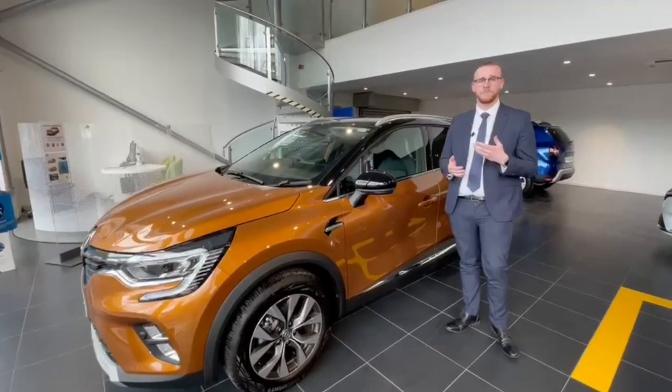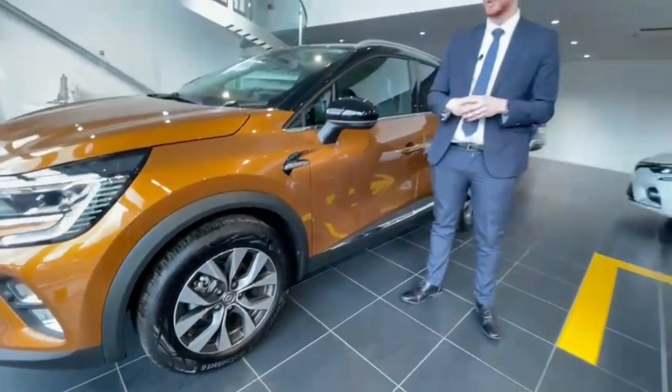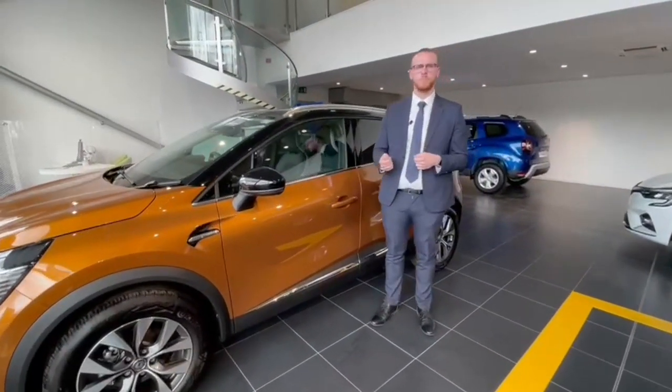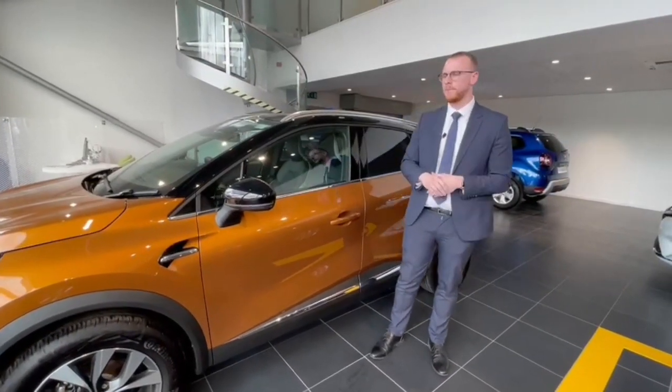That high driving position offers added comfort for yourself and passengers. Starting off with the 17-inch diamond cut alloy wheels, they give a really nice finish to the car. The wing mirrors have a blind spot warning on the S-Edition, so if you're driving on a motorway or dual carriageway and can't see what's in your blind spot, a little light will come up to tell you when something is there.